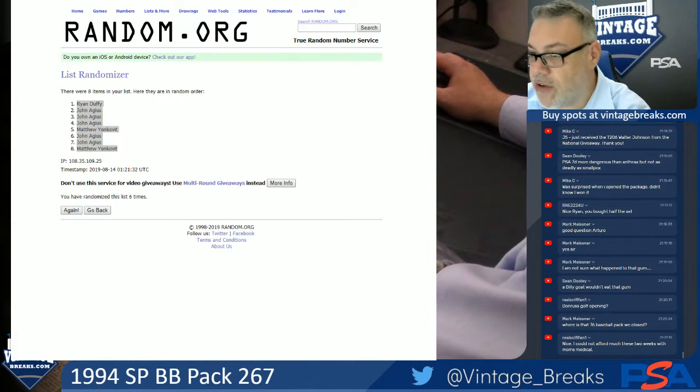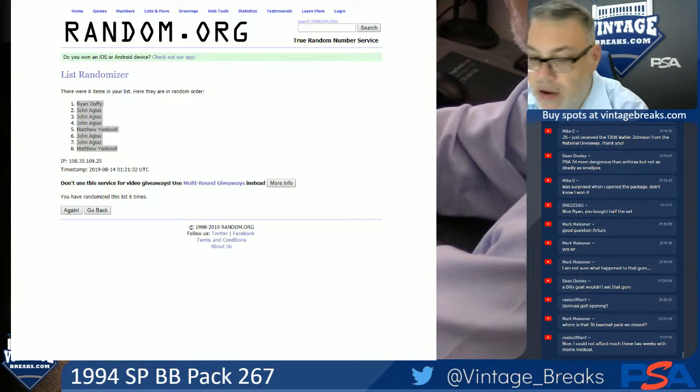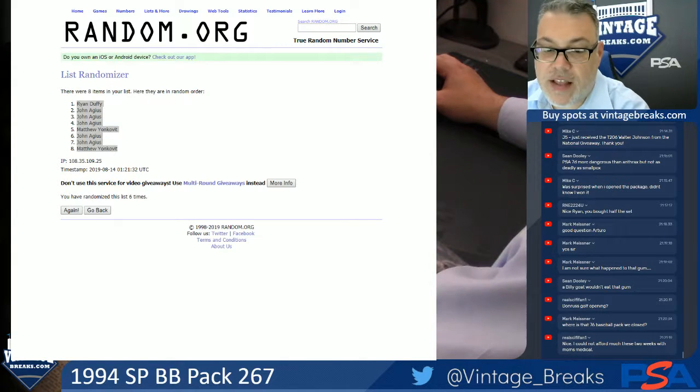I mean, we did pull two Jordan rookies earlier in the night in the same pack — 1986 Fleer. Apparently Dan Revell is tweeting about it. You see that, Johnny Five?